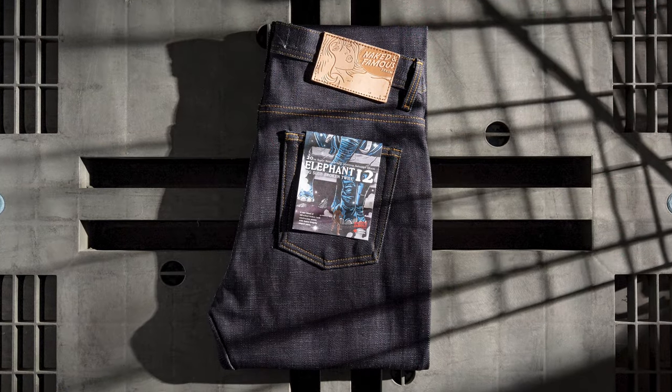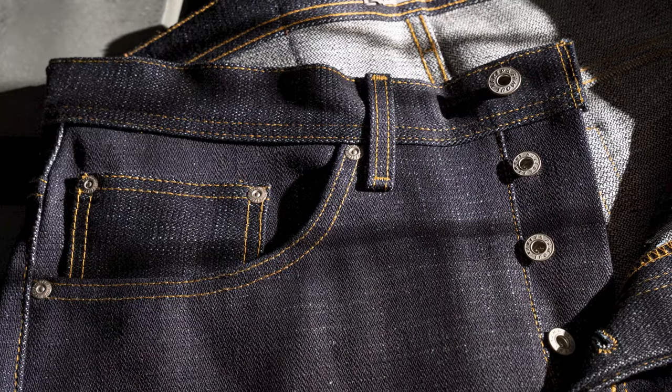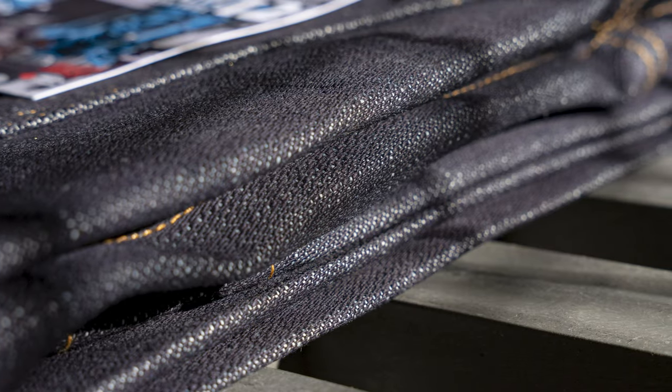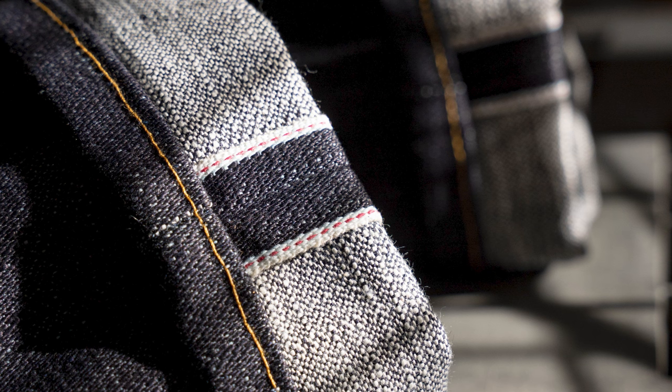So the Elephant 12 is a 20-ounce super heavyweight Japanese selvedge denim, and it is 100% cotton, dark indigo by White Classic Denim. But this fabric is extra, extra special because not only is it 20 yarns — very heavyweight — it is made in broken twill construction, and on top of that, with very, very slubby yarns.